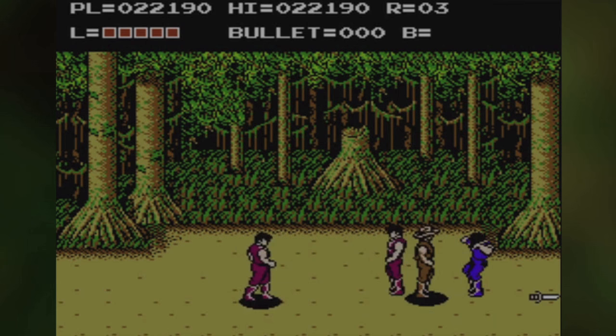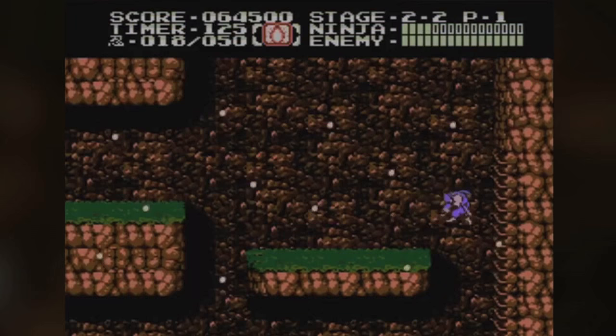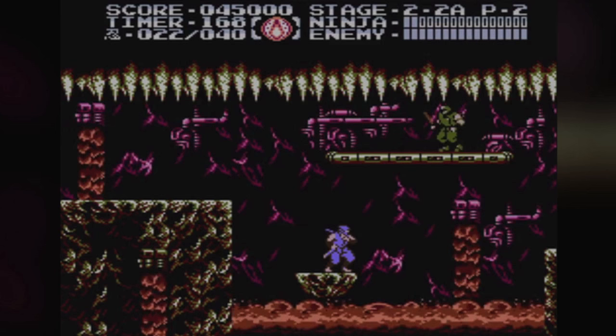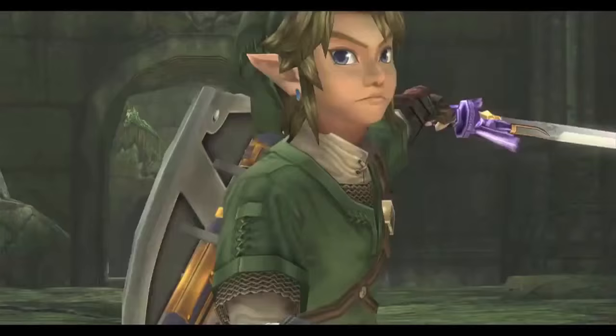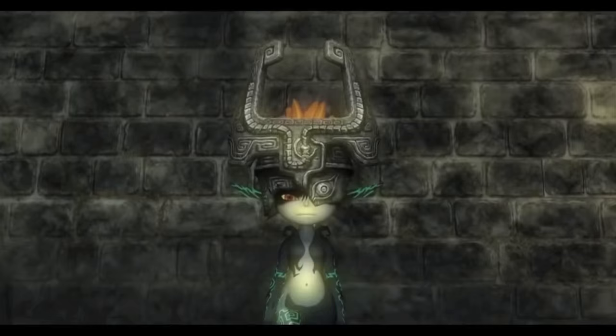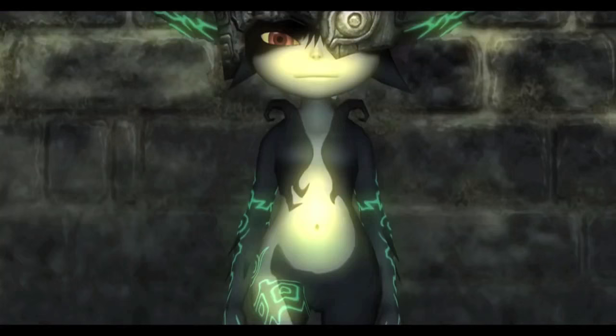The Wii U eShop also received a quartet of NES games: The Adventures of Bayou Billy, Ninja Gaiden 2: The Dark Sword of Chaos, Ninja Gaiden 3: The Ancient Ship of Doom, and Double Dragon 3: The Sacred Stones. In other Wii U news, a HD remake of the GameCube title The Legend of Zelda: Twilight Princess was announced, and is to be released on the 4th of March next year.